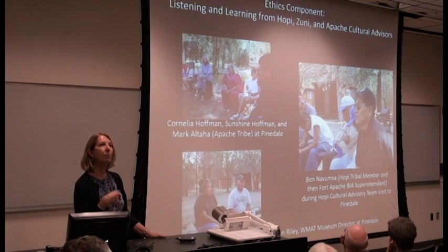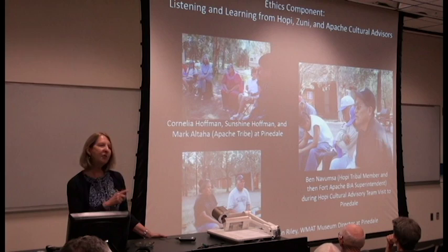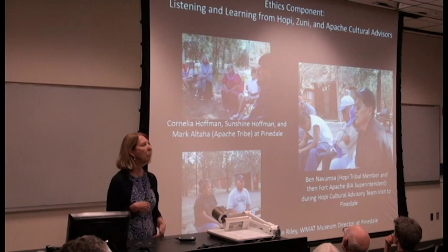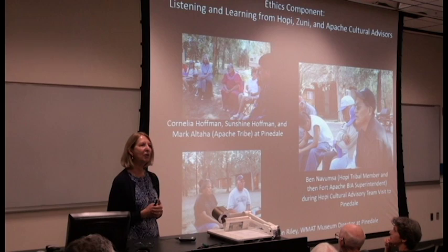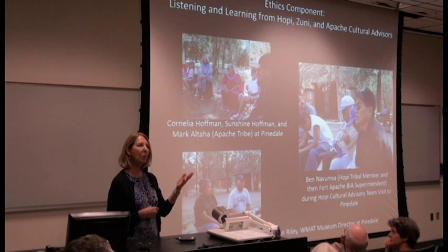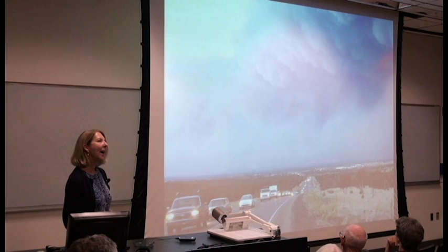The Hopi cultural resources team would come and visit us to see what we were doing. It turned out that Ben Namamsa, who was the BIA superintendent at Fort Apache, was a Hopi tribal member and would also take that opportunity to tour the sites with the group. TJ Ferguson was in charge of what we call the ethics component, which allowed students to read ethics case studies and learn about some of the ethical dilemmas about doing archaeology in the post-NAGPRA era. The graduate students became judges, and the students did many ethics bowls. The graduate students got so enthused that they started their own ethics bowl team and competed at the Society for American Archaeology that following spring, winning first place.